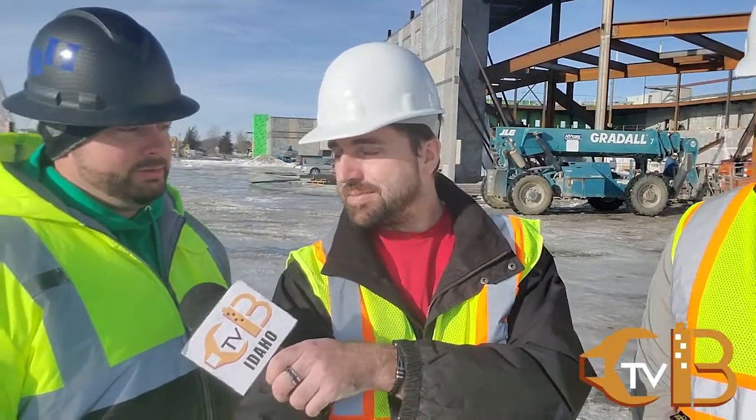We're back with Construction Business TV in the East Idaho area. My name is Tyson, your local journalist and videographer for CBTV Idaho. We're on episode 6 of the Idaho Falls Auditorium series. I'm joined again with Rob Speer, executive director of the Idaho Falls Auditorium District, and Malone Bullock, the construction manager for Bateman Hall. How are you guys today?